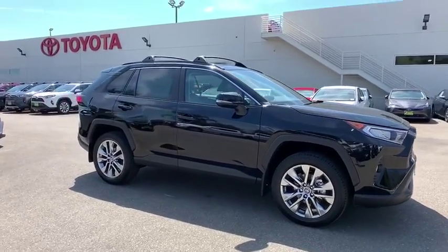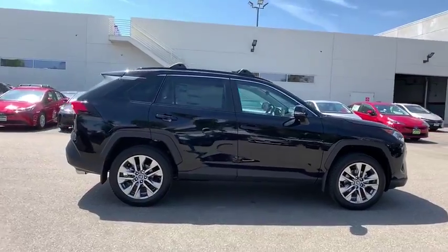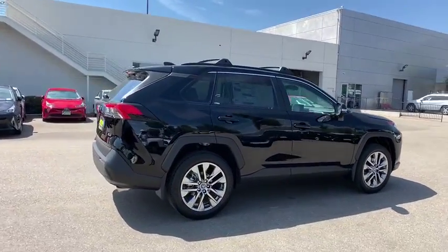Make a great choice today with the 2019 Toyota RAV4. The RAV4 is one of the most fuel-efficient SUVs in its class.